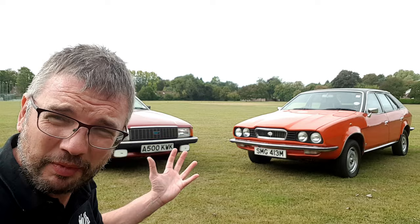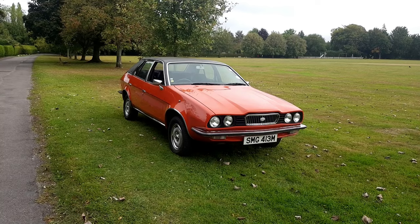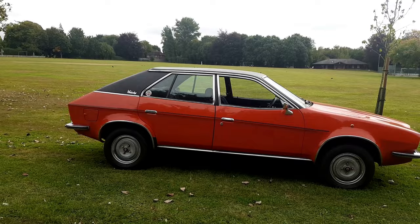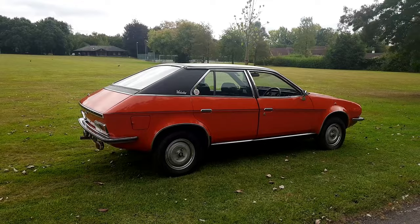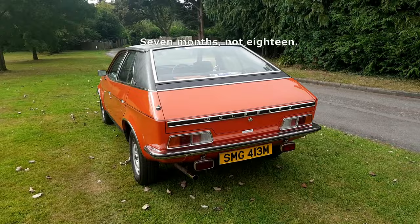In this first part we're going to take a look at a Princess which is not actually technically a Princess. Technically, this is a Wolseley 2200 — known as the 18-22 or ADO 71 — a wedge-styled executive car, the replacement for the Land Crab. For the first 18 months of production they were badged as Wolseley, Austin, or Morris.